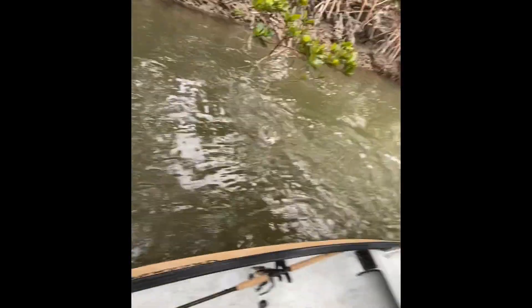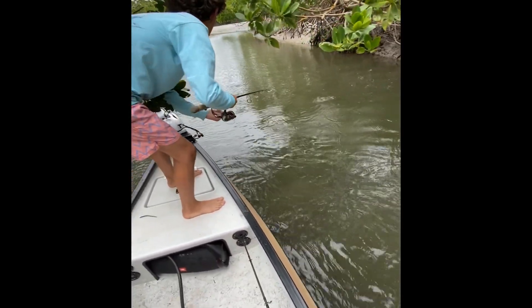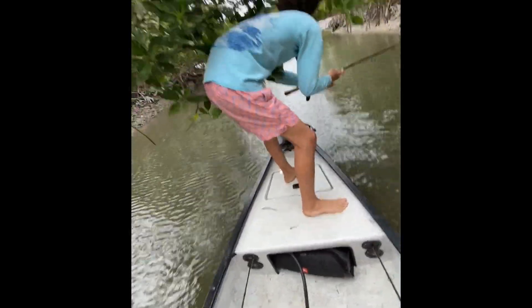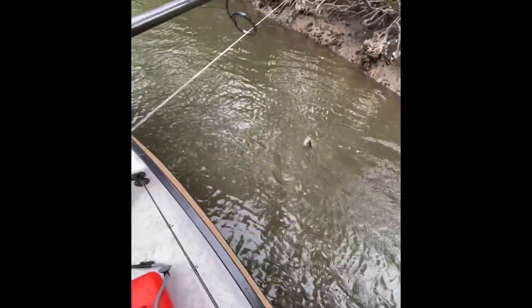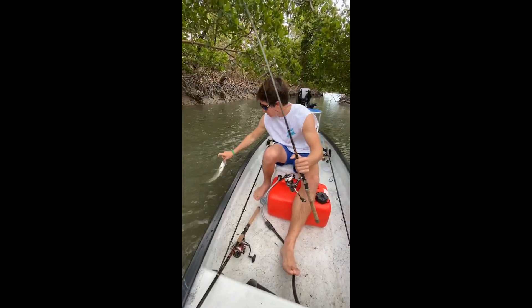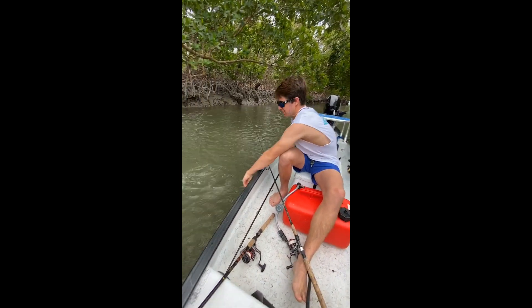Nice little snook. They're swiping at you — cast up ahead again. Yeah, we just spooked another fish. Bro, you cast in that tree! Stop real quick. Film the snook. Little snooky. There you go, boys. Stud.